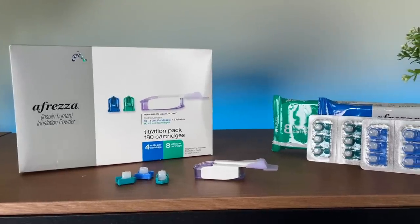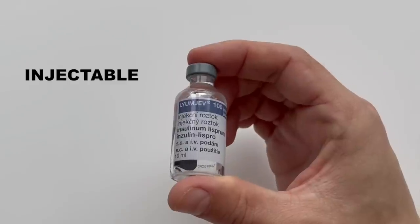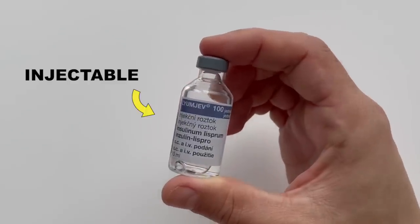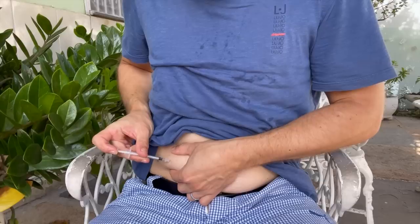Afreza is an ultra-rapid-acting inhalable insulin. It's a similar kind of insulin to Fiasp or Lumegef, which are injectable ultra-rapid-acting insulins. But because Afreza is inhaled, it enters your bloodstream right away through the lungs, and that's a lot faster compared to an injection where the insulin has to travel through skin tissue. That's why it reduces blood sugar levels extremely quickly.